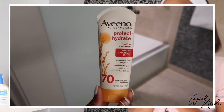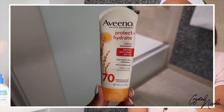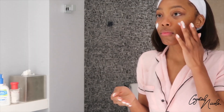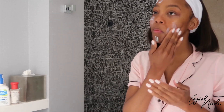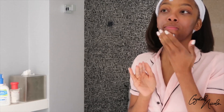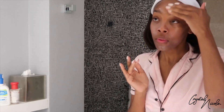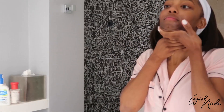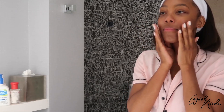This next step is extremely important — if not the most important — and that is sunscreen. I love the Aveeno SPF 70, and similarly to the moisturizer I apply it with outward motions. Sunscreen is super important because the sun can cause most of the damage to our skin. It also helps with discoloration, dark spots, sagging, and the overall health of our skin. So don't skip on the sunscreen — I promise you it's worth the extra step.